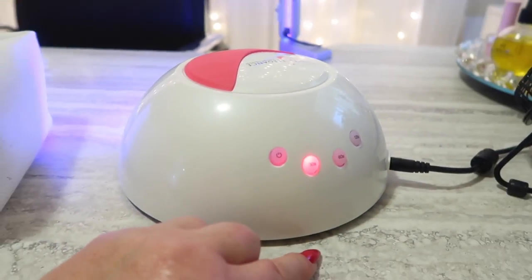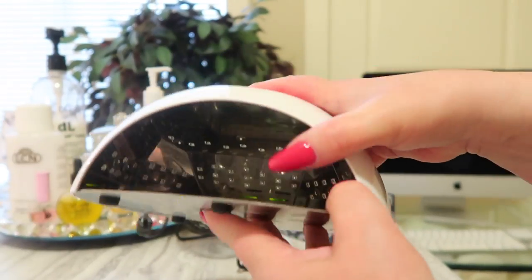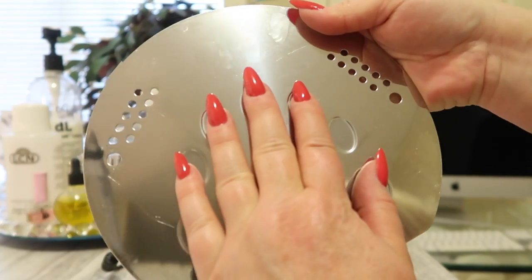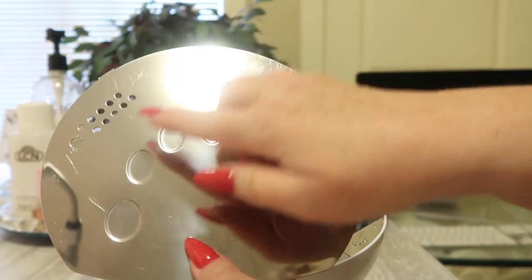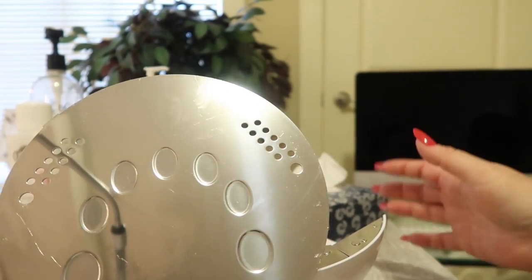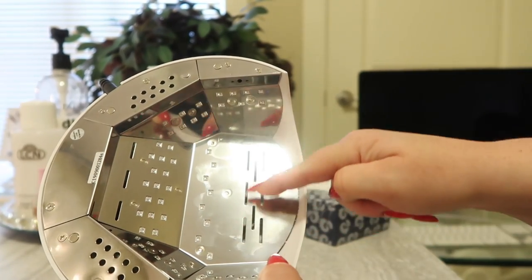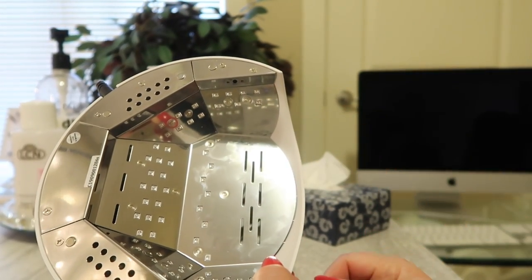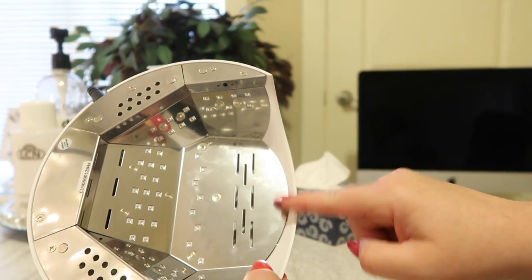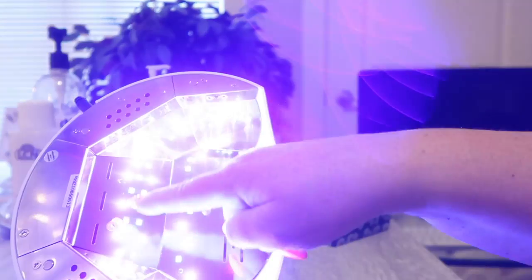So if I want to turn it off — say I just wanted a flash cure — I'll just reach behind and press the 30 second button again. The base of the lamp comes off. There are little indents here where your client will put their fingers, and there are also holes in here so air can get through — I'm assuming that's so the lamp doesn't overheat. It's also got reflective material on the inside of the lamp, which I absolutely love. A lot of the cheaper lamps you can get off AliExpress or Amazon, I've never been able to find one with a reflective inside.